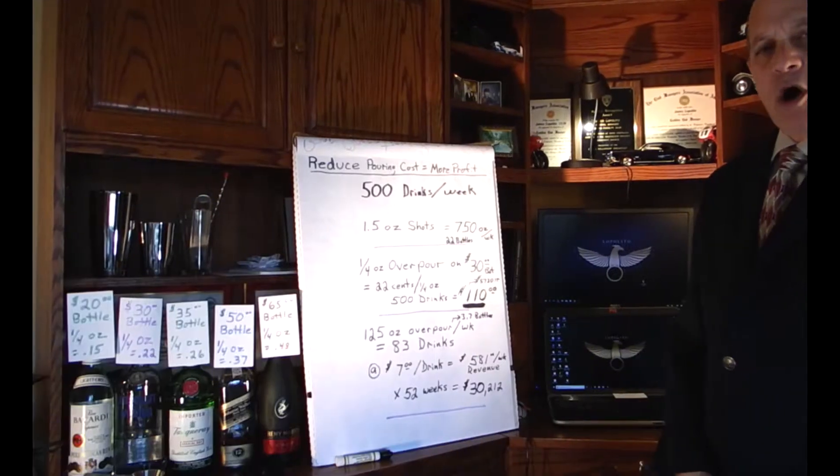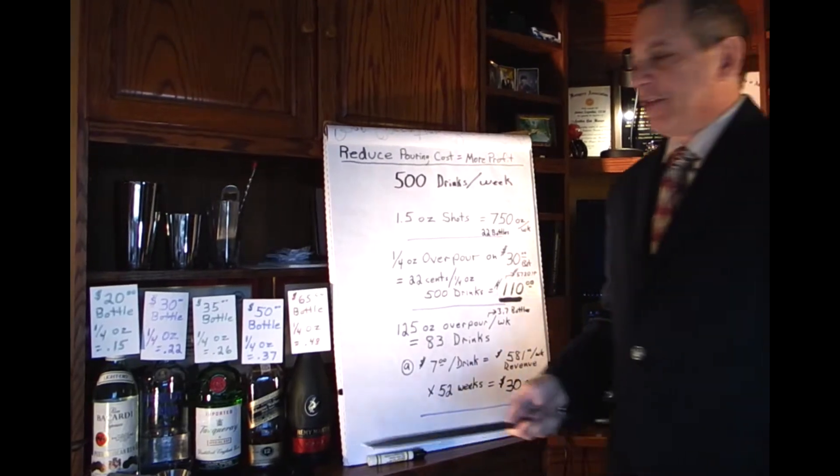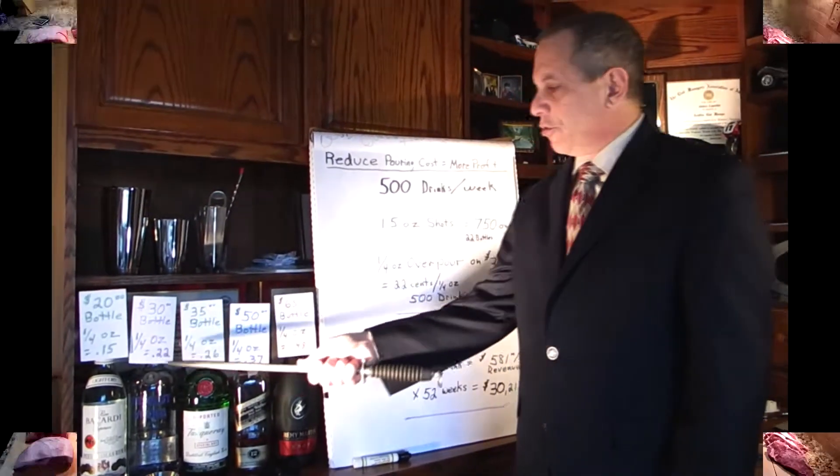I'm here to talk to you about your bar operations, specifically reducing pouring costs equals more profit. How do I do that? I watch pennies and you should too.